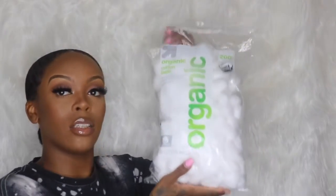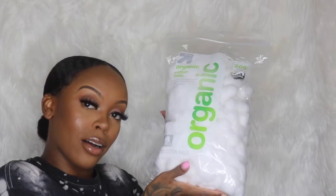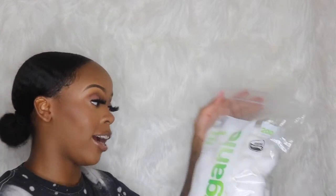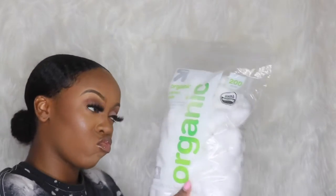For the first thing I bought: some organic cotton balls. I cannot live without cotton swabs or cotton balls because I need them for my skincare. These are the 200 count and they are also organic — smooth, soft, and luxurious certified organic cotton. I have super sensitive skin so organic cotton balls are a must for me.